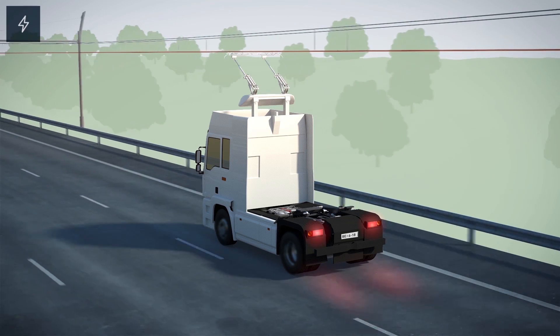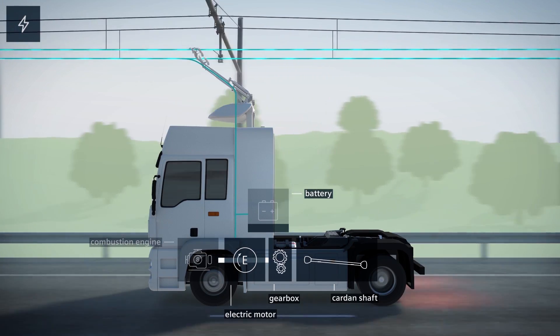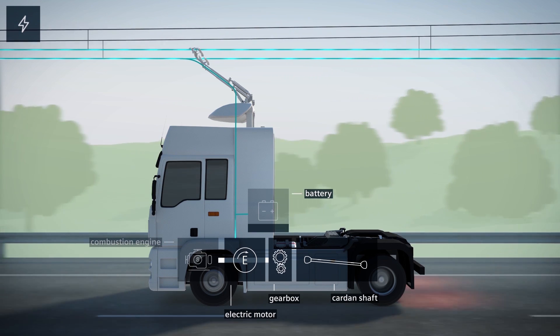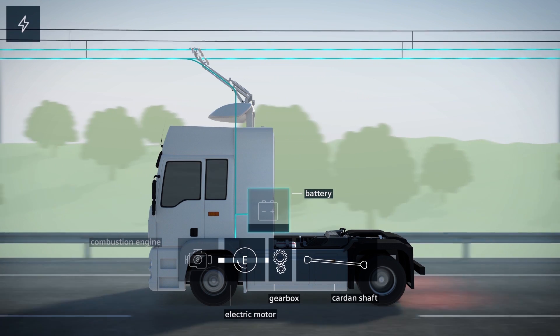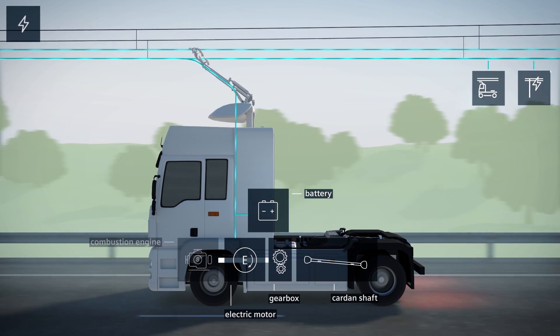During braking, electricity is generated as the flow of energy is reversed. This electricity can charge the battery on the e-highway truck, power other vehicles connected to the system, or be fed back into the network.